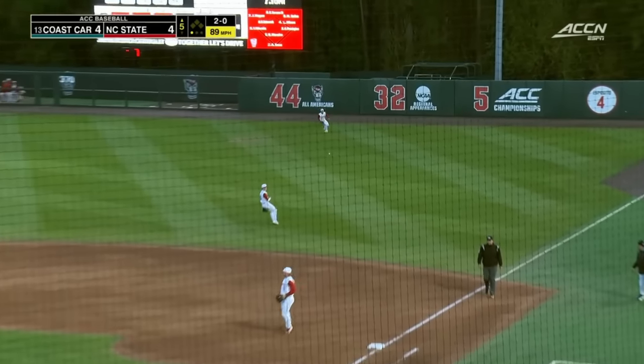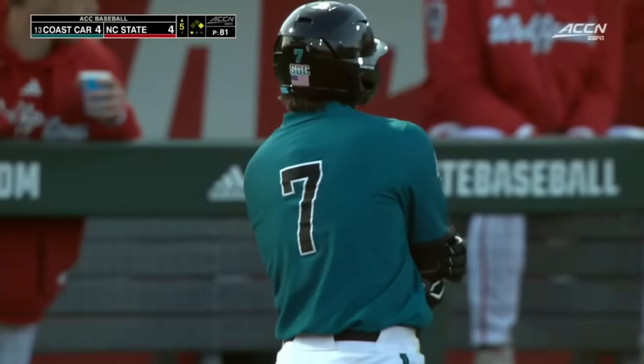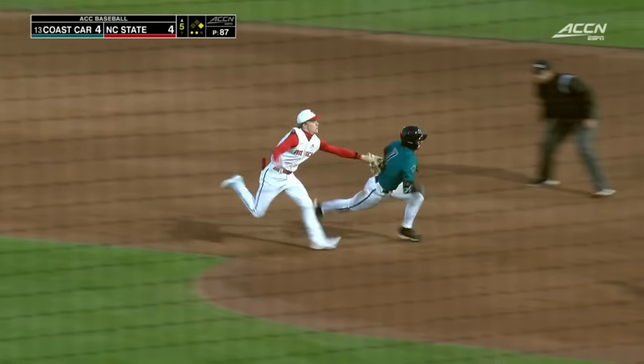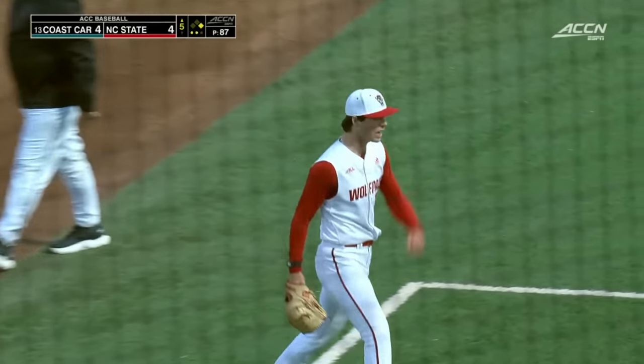Well struck through the right side of the infield for Blake Barthol — that is his first hit, now one for two. Picked him off. The runner had taken off on Barthol, now being run down and the tag is applied to retire the side.